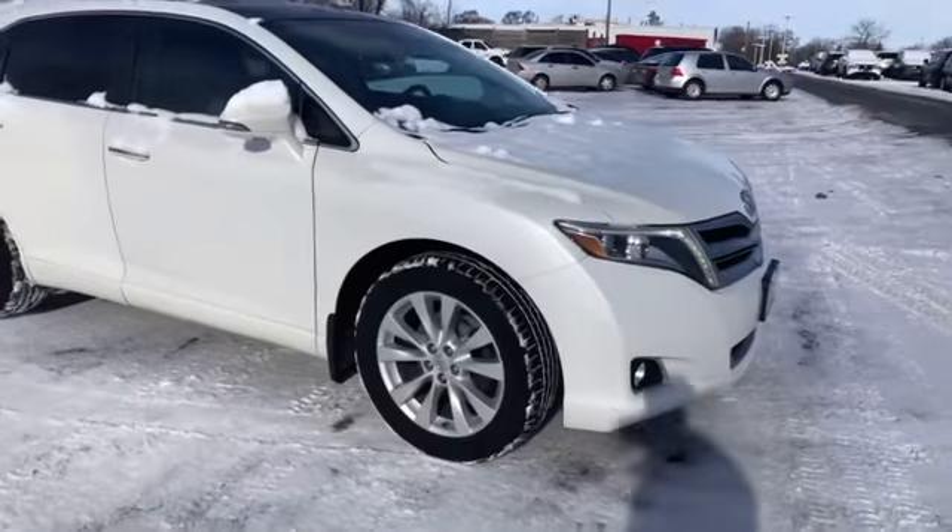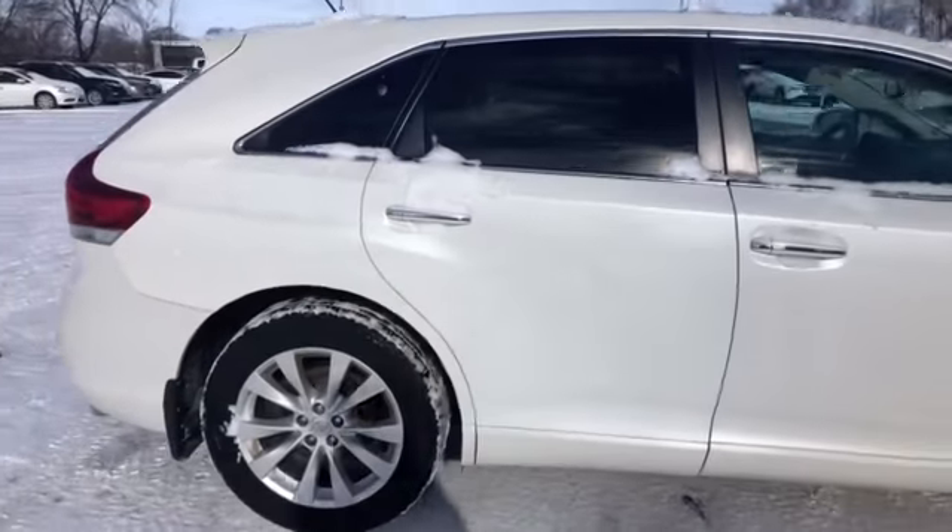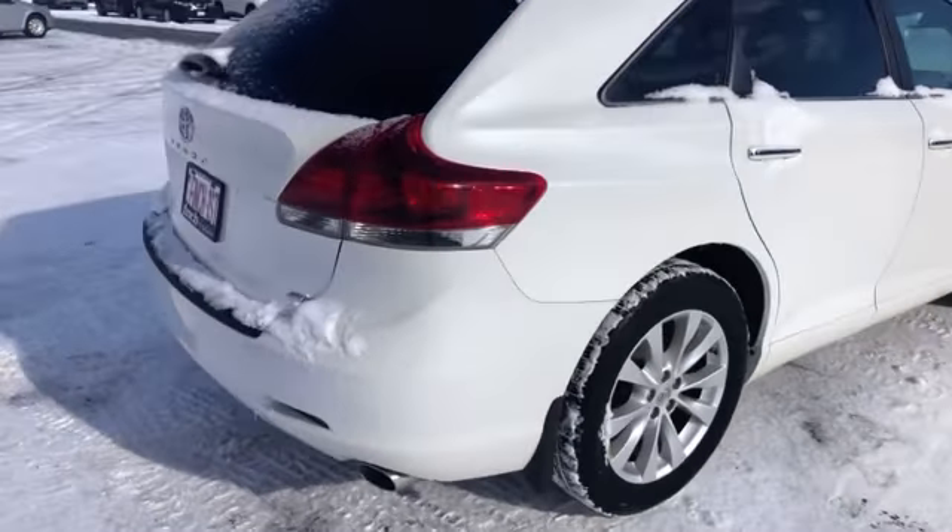Super clean car. Comes in pearl white. It's a 2013 model, fully loaded, all-wheel drive.